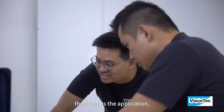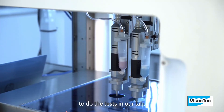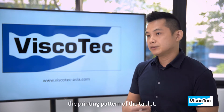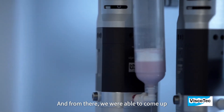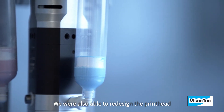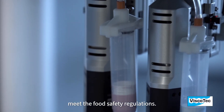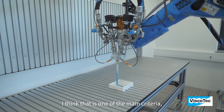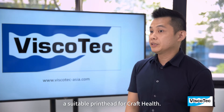When Craft Health approached us, they told us the application — they were looking for a print head. We invited them to our office to do tests in our lab. From the testing process, we also did simulations of the printing pattern of the tablet, as well as choosing the correct nozzle size for the printing. From there, we were able to come up with good printing parameters that fit their requirements. We also redesigned the print head with stainless steel wetted parts and other requirements that meet food safety regulations. We were persistent in getting the right results — I think that is the main criteria that helped us solve all these problems and eventually develop and deliver a suitable print head for Craft Health.